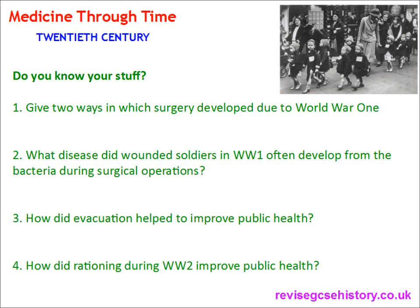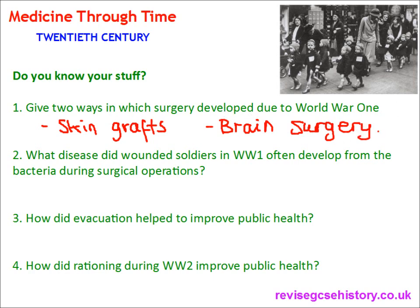Here are four quick questions based on the knowledge we've looked at today. Question one: give two ways in which surgery developed due to World War I. There was a development in skin grafts, which later formed the basis of plastic surgery, and a development in brain surgery. You may also wish to mention x-rays. Question two: what disease did wounded soldiers in World War I often develop from bacteria? It was gas gangrene, which developed from bacteria that was in the soldiers' clothes.